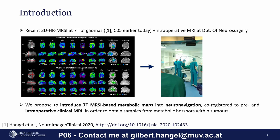We also received an intraoperative 3 Tesla MRI at the Department of Neurosurgery. We now propose to combine these in order to introduce 7 Tesla metabolic maps into NeuroNavigation, to co-register them with pre- and intraoperative MRI, and to obtain samples with high precision from the tumors in order to allow a comparison to the histopathological gold standard.